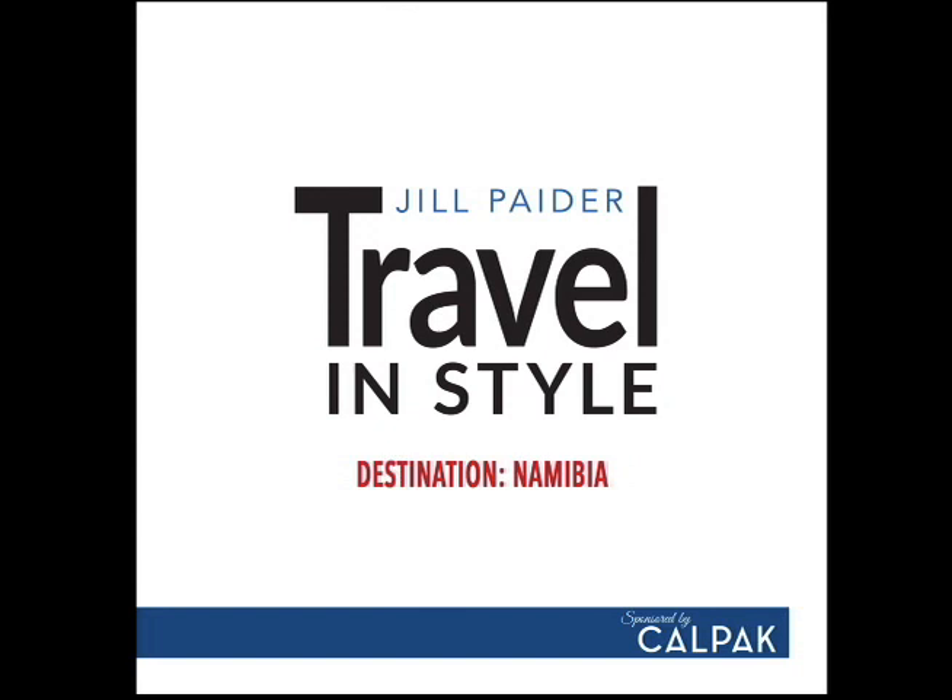Hello and welcome back to Travel and Style. I'm your host Kevin, with my good friend Sam. We are back again with Travel and Style, sponsored by CalPAC. And as usual, we have our resident travel expert, Jill Pater, with us.